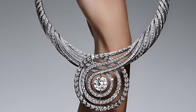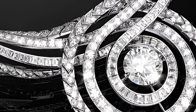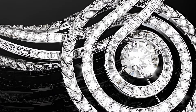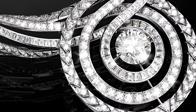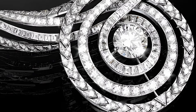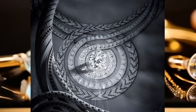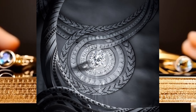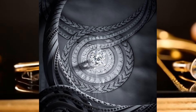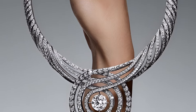The 10.21 carat central diamond's radiance attracts the eyes and fascinates with its purity and brilliance. This necklace will be the perfect addition to any festive look, emphasising the individuality and refined taste of its owner. The Origin Necklace is not just a piece of jewellery — it is a real work of art that will pass its radiance and beauty from generation to generation.